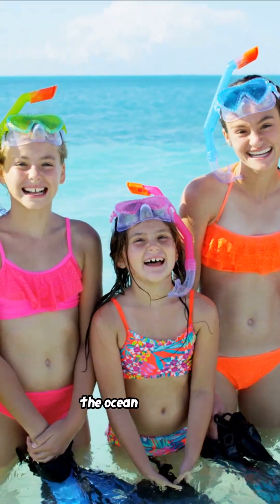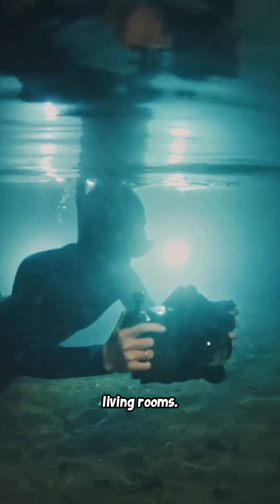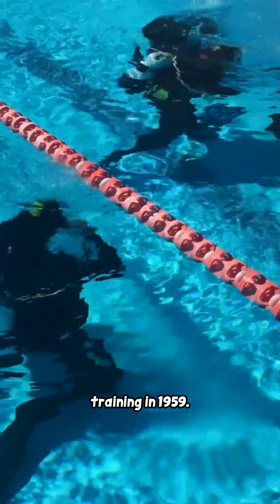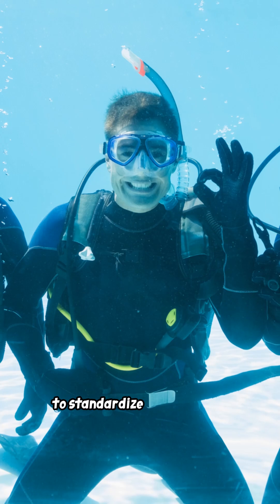Post-war, the ocean opened to the public. Underwater filmmakers like Hans Haas and Cousteau brought reef life to living rooms. NAUI standardized training in 1959, YMCA scuba spread around the same era, and PADI formed in 1966 to standardize certification.